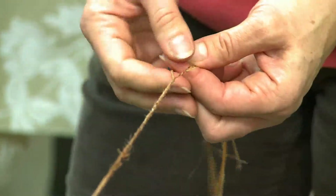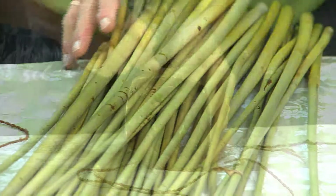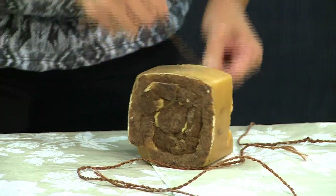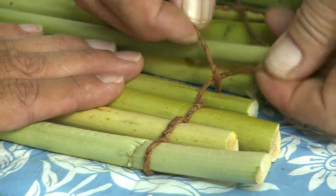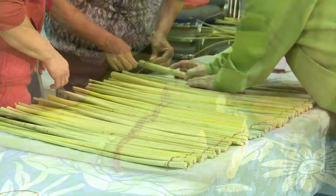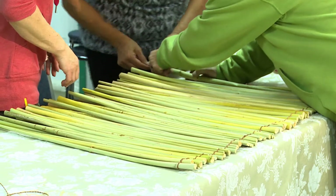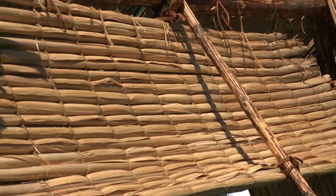Okanagan members have recently revived these ancient art of weaving and hemp plant sinew making. These mats had many uses, such as for feasting mats, bedding, drying foods, as well as for Tuk Tan teepee structures.